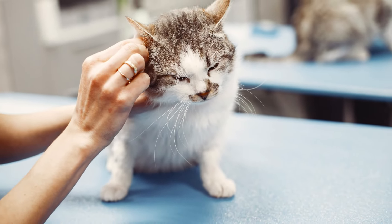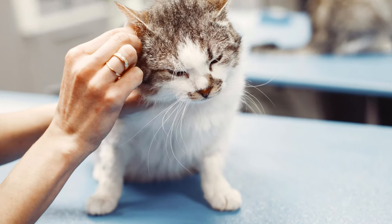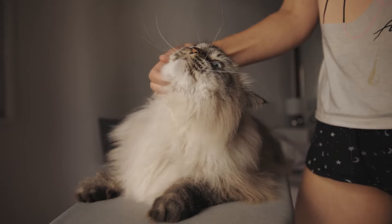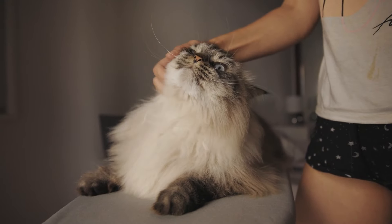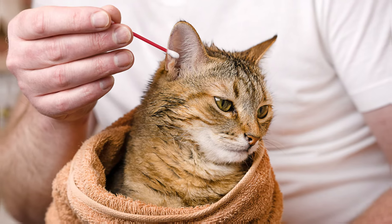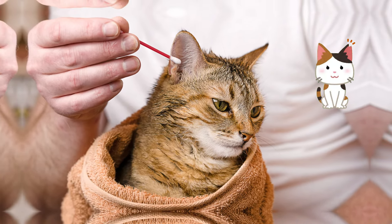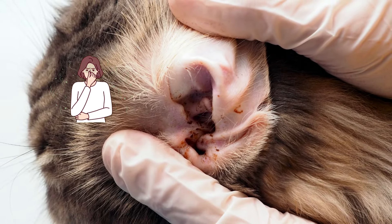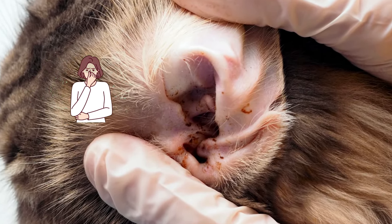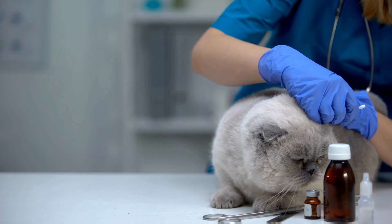Then, take your cotton ball or gauze and gently wipe away any debris from the outer part of the ear. Be careful not to rub aggressively — your cat's ears are sensitive and too much pressure can cause discomfort. It's crucial to avoid cleaning deep inside the ear canal, as doing so can cause injury and may lead to infections. If you notice anything unusual, like a bad smell, excessive wax, or redness, it's best to consult your vet rather than trying to handle it yourself.